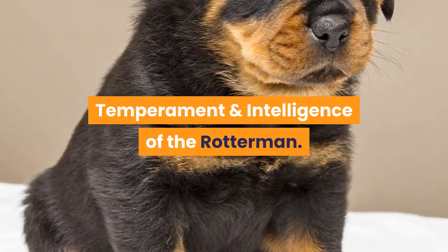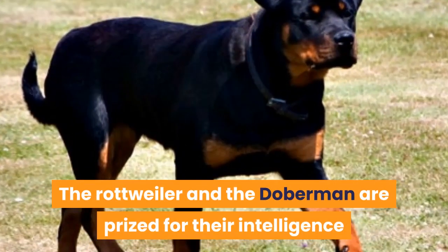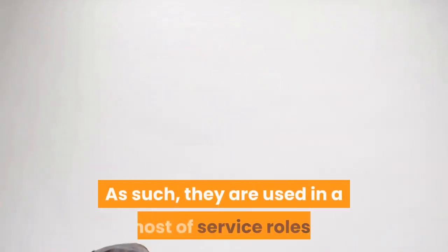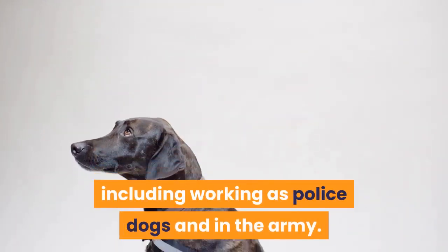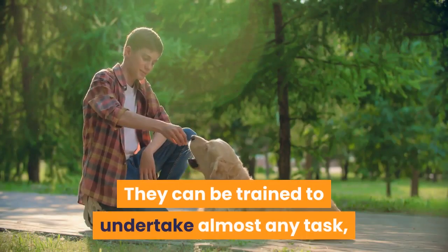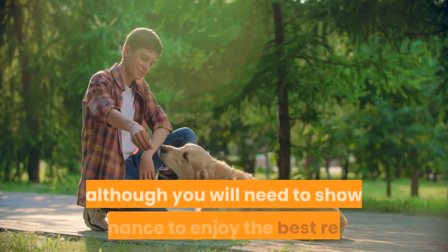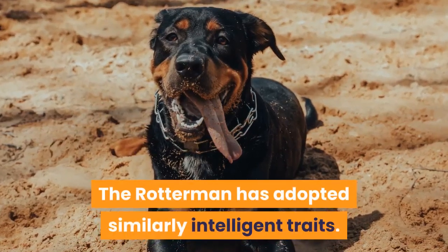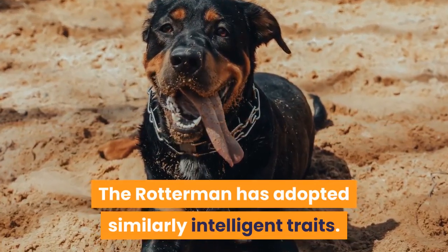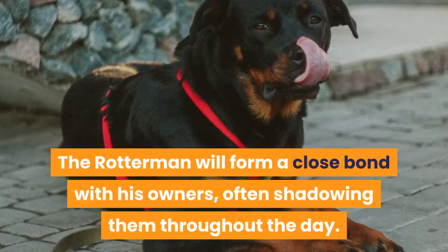Temperament and intelligence of the Rotterman. The Rottweiler and the Doberman are prized for their intelligence and their trainability. As such, they are used in a host of service roles, including working as police dogs and in the army. They can be trained to undertake almost any task, and they are considered easy to train, although you will need to show dominance to enjoy the best results. The Rotterman has adopted similarly intelligent traits and will form a close bond with his owners, often shadowing them throughout the day.